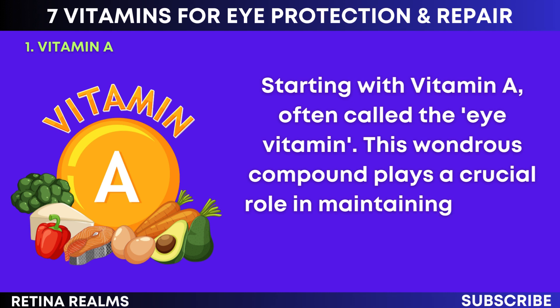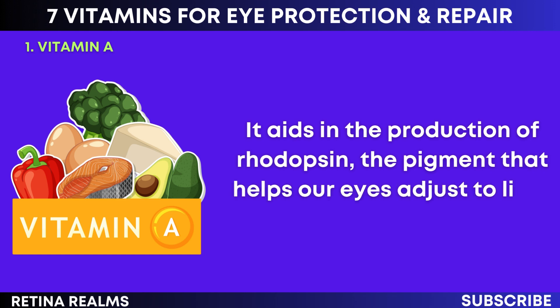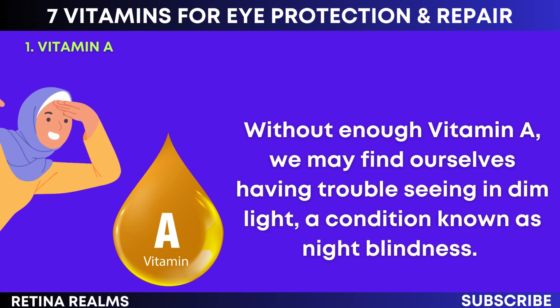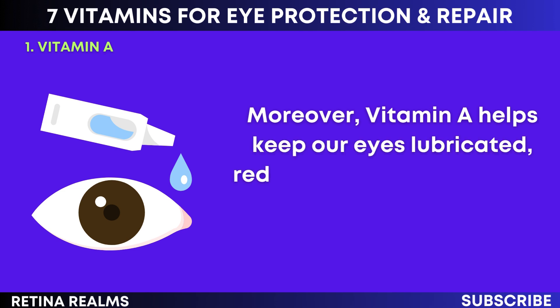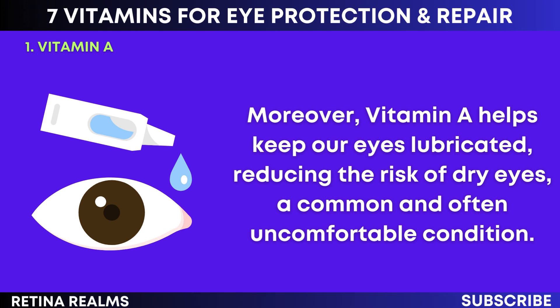Vitamin A plays a crucial role in maintaining our eye health. It aids in the production of rhodopsin, the pigment that helps our eyes adjust to light changes. Without enough vitamin A, we may find ourselves having trouble seeing in dim light, a condition known as night blindness. Moreover, vitamin A helps keep our eyes lubricated, reducing the risk of dry eyes, a common and often uncomfortable condition.